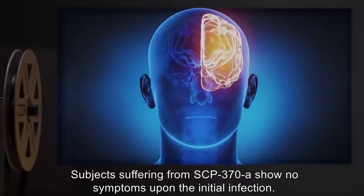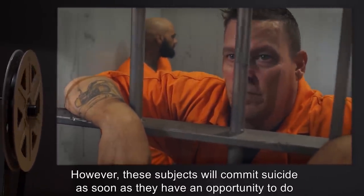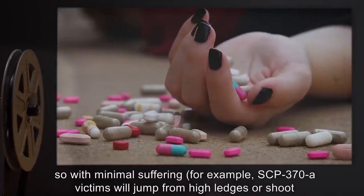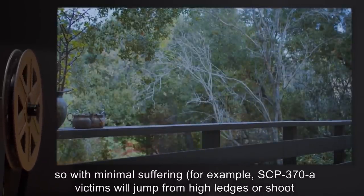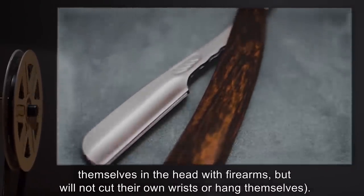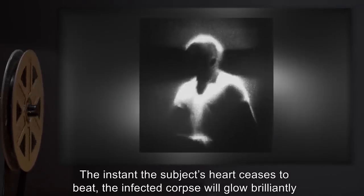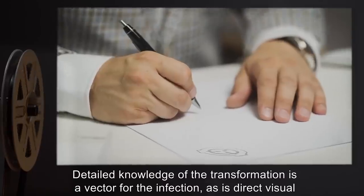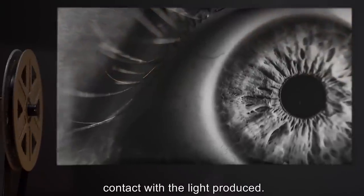Subjects suffering from SCP-370-A show no symptoms upon the initial infection. However, these subjects will commit suicide as soon as they have an opportunity to do so, with minimal suffering. For example, SCP-370-A victims will jump from high ledges or shoot themselves in the head with firearms, but will not cut their own wrists or hang themselves. The instant the subject's heart ceases to beat, the infected corpse will glow brilliantly and undergo an unknown transformation. Detailed knowledge of the transformation is a vector for the infection, as is direct visual contact with the light produced.